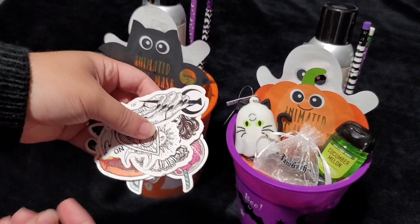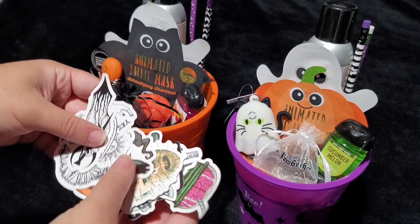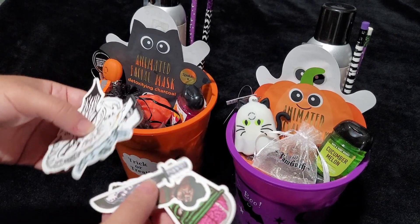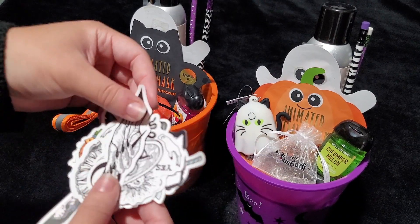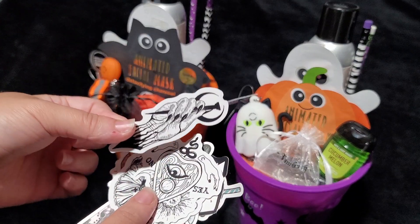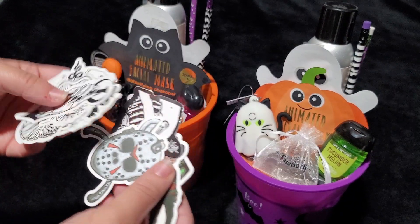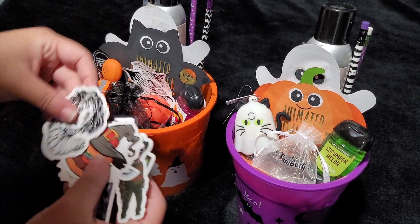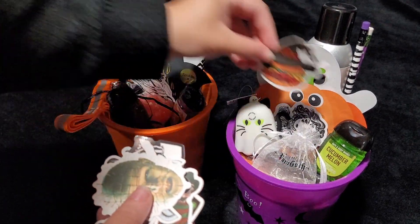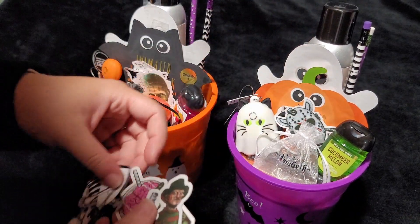And then we're going to top it off with some Halloween stickers. These are an assortment from three different Halloween packs — some colorful kooky Halloween ones, some more goth-inspired black and white ones, and some horror stickers. We're just going to throw a couple stickers in each and divvy them up so everyone gets a few from each pack.